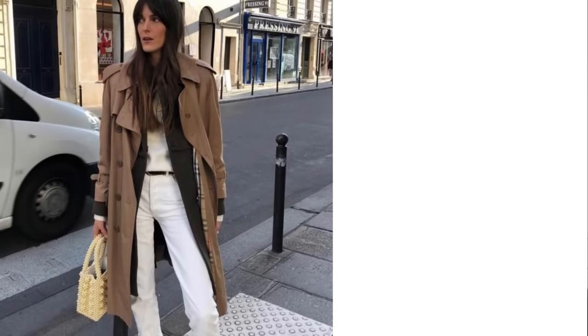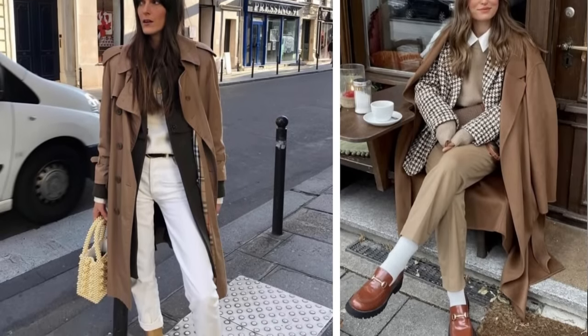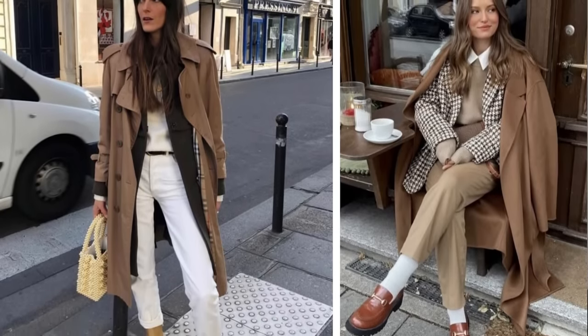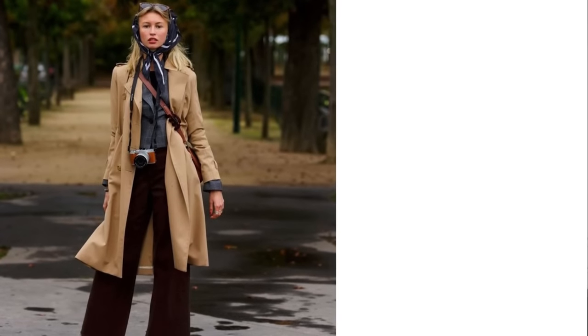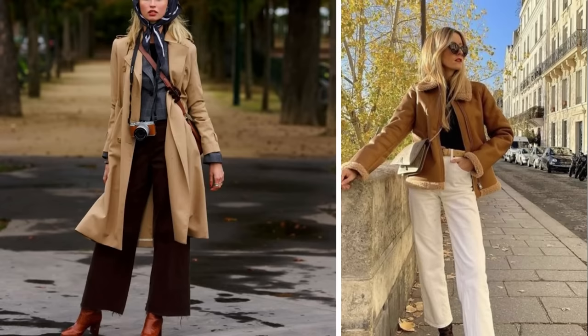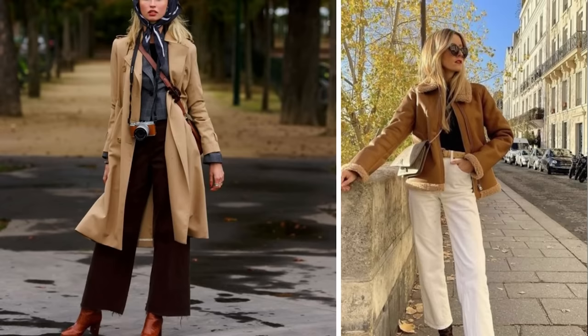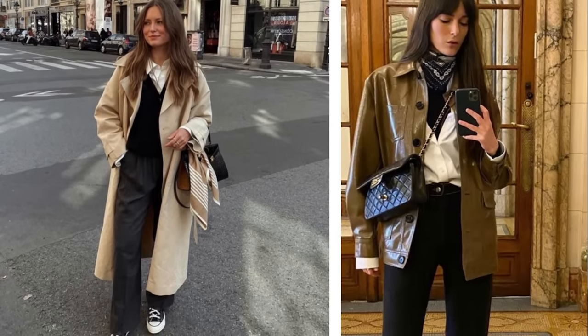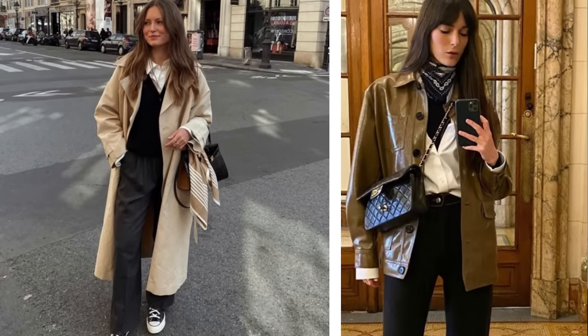Layering is essential for dressing like a Parisian in the fall. As temperatures fluctuate throughout the day and week, there is no better way to be prepared than with multiple layers. This season, outerwear has plenty of chic and functional options. The key to layering is combining different pieces: camis, cardigan, blazer, and a coat.